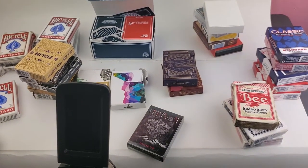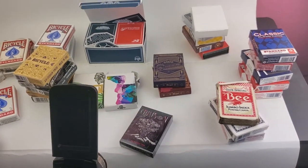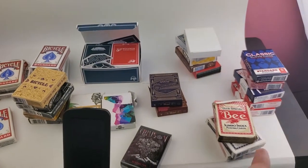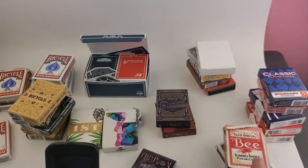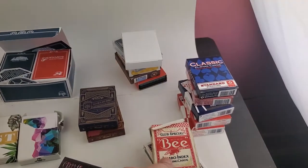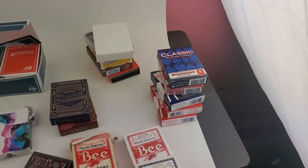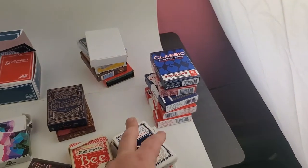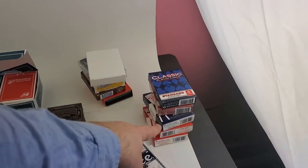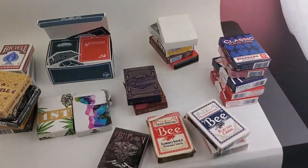Bees are my absolute favorite. You're going to see some more later today. I got the red bees — these are my practice cards — and I just picked up more reds. I love the bees, absolutely awesome cards. We've also got my Cartamundi and my Aviators. I like the Aviators — they're a cheaper deck but the airplanes are awesome.